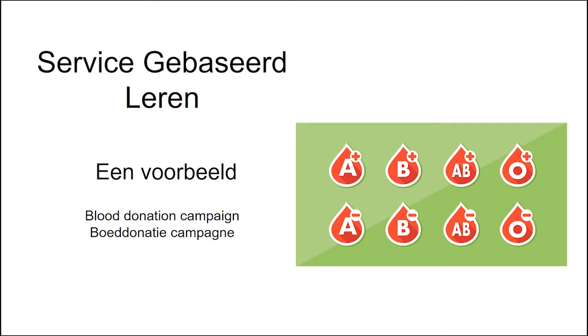Een voorbeeld van service-based learning is de organisatie van een bloeddonatiecampagne. Studenten organiseren de campagne om het aantal donoren te vergroten. De door studenten verworven leringen zijn gerelateerd aan het wetenschapsgebied, gerelateerd aan kennis over bloed en zijn componenten, evenals de noodzaak om donaties te doen. Ook worden communicatieve en organisatorische vaardigheden gebruikt.